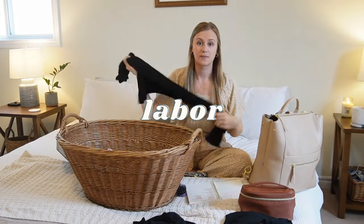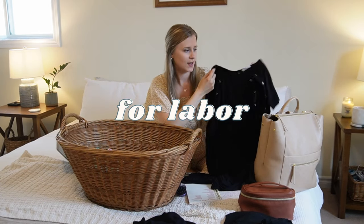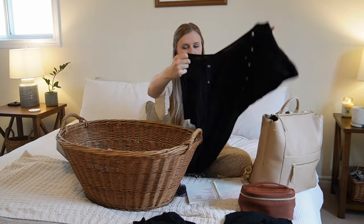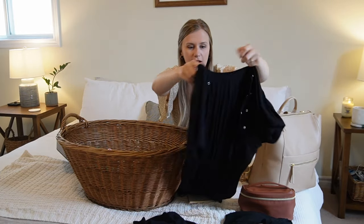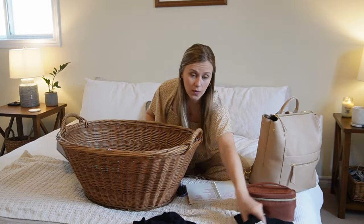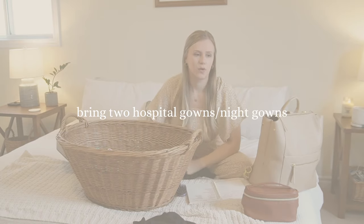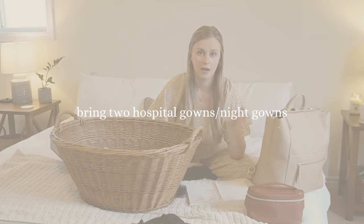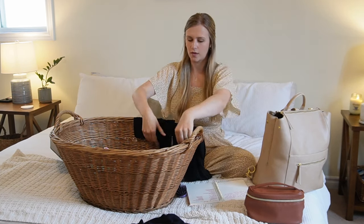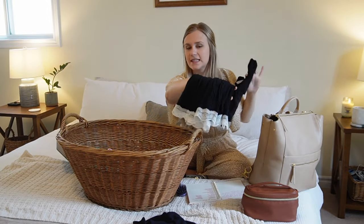I did bring a hospital gown and was so thankful I did — I'd definitely bring it again. It's one I got on Amazon in black; the material is stretchy and really lightweight with nursing snaps all down the front. I would definitely recommend having two gowns, because when I wanted to change out of the hospital's gown, they asked if I had another one to change into, and I did. The second one is more like a nightgown that buttons all the way down with a nice lace detail on the bottom.